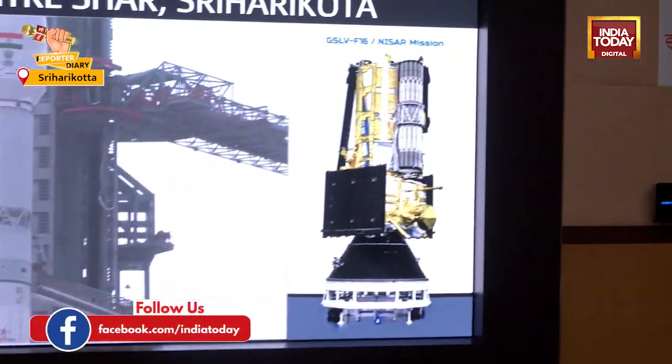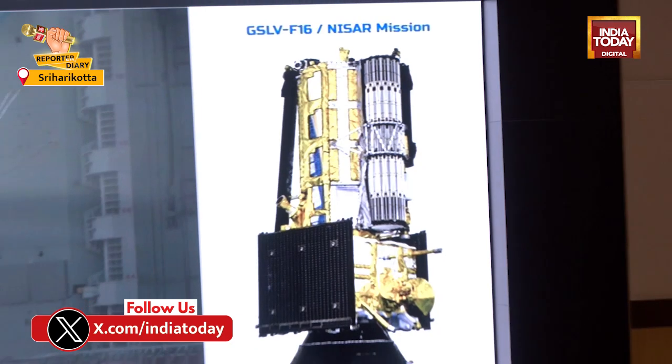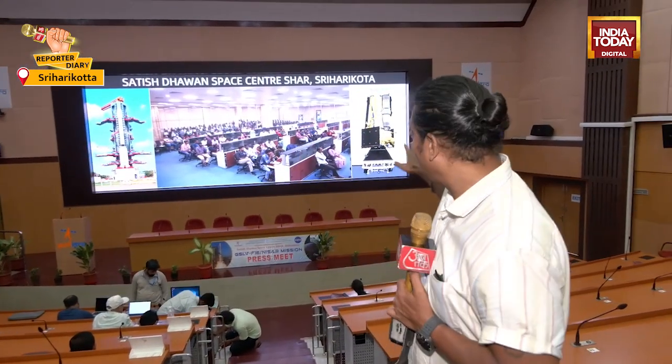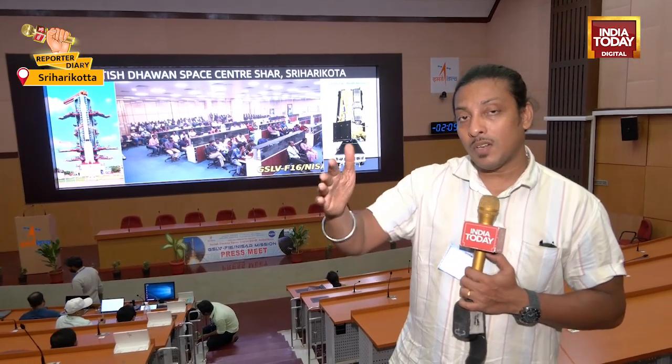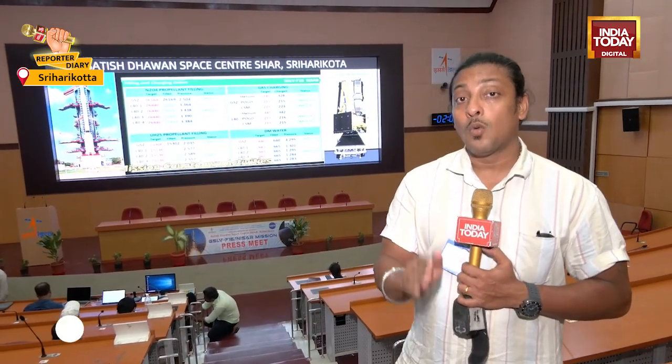That is why NISAR is considered very important. The cultural significance of this satellite is that two nations from either end of the world — the United States of America and India — have come together and collaborated to construct it. It will be placed over 700 kilometers from Earth's surface in orbit, and for five years it will provide data, with NASA and ISRO coming together for the launch of NISAR through a GSLV Mark II.